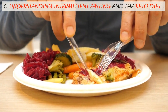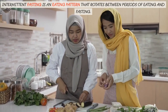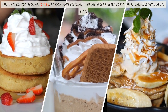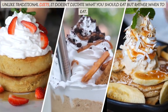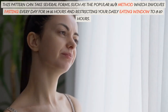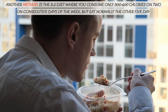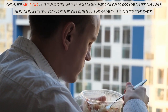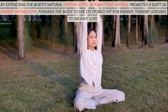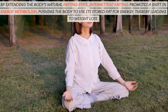Intermittent fasting is an eating pattern that rotates between periods of eating and fasting. Unlike traditional diets, it doesn't dictate what you should eat but rather when to eat. This pattern can take several forms, such as the popular 16:8 method, which involves fasting every day for 14 to 16 hours and restricting your daily eating window to 8 to 10 hours. Another method is the 5:2 diet, where you consume only 500 to 600 calories on two non-consecutive days of the week, but eat normally the other 5 days. By extending the body's natural fasting state, intermittent fasting promotes a shift in energy metabolism, pushing the body to use its stored fat for energy, thereby leading to weight loss.